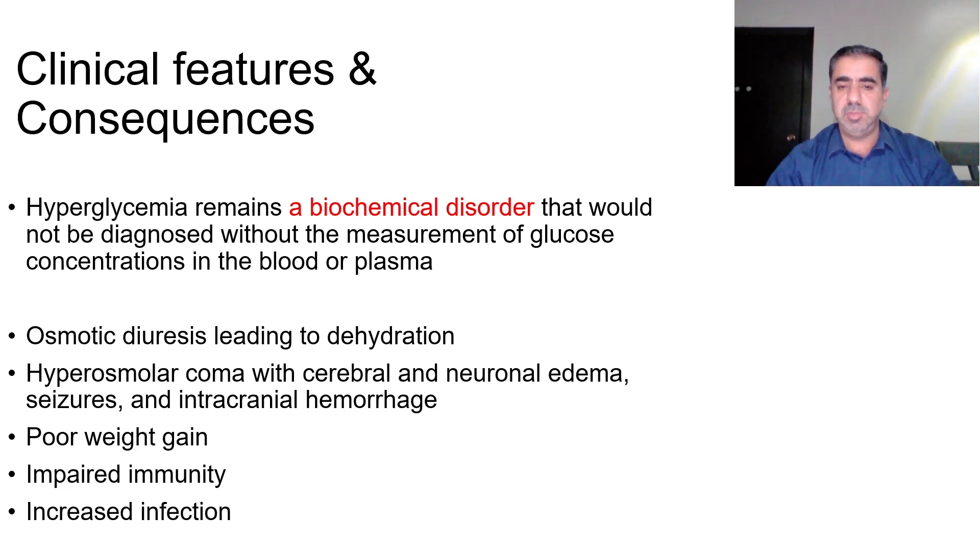Usually hyperglycemia has a silent presentation — it is a biochemical disorder that would not be diagnosed without measurement of glucose concentration. Do not wait for symptoms to diagnose hyperglycemia. Every unit should have its own routine measurement of random blood sugar, either daily or twice daily according to your setup.